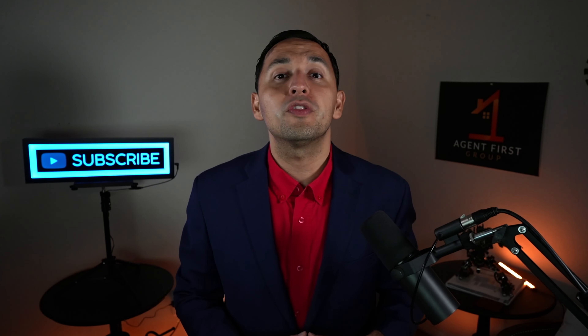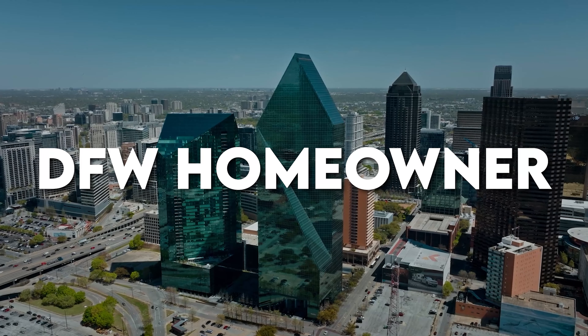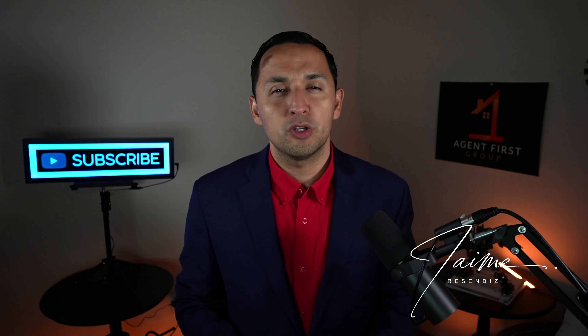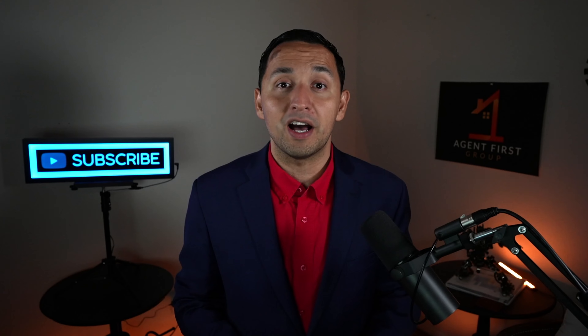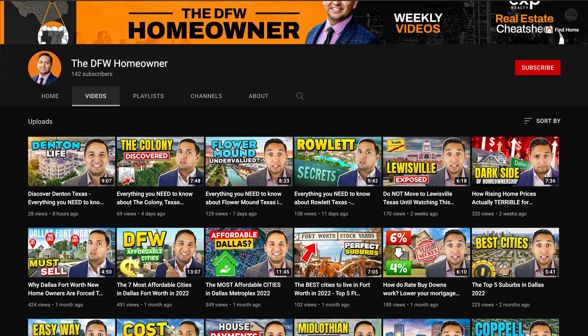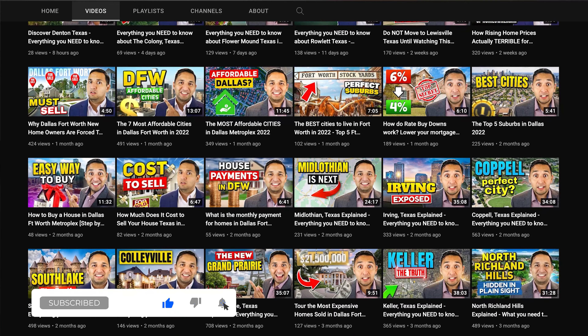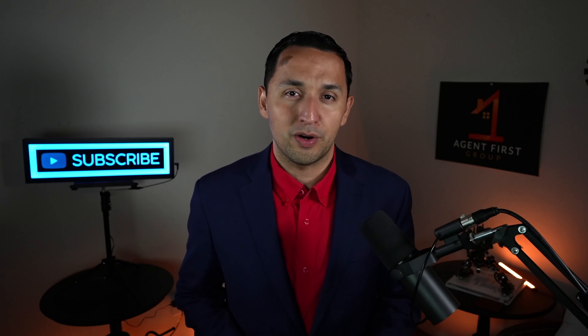So now that we know where Garland, Texas even is, I want to welcome you to the DFW Homeowner YouTube channel, the go-to real estate channel for the Dallas-Fort Worth Metroplex. My name is Jaime Resendez. I'm a realtor and team leader able to help you make money in real estate, whether you're buying or selling. We're on a mission to reach every DFW resident, so don't forget to hit that like button. All right, now let's get back to Garland, Texas, because this is what you came for.